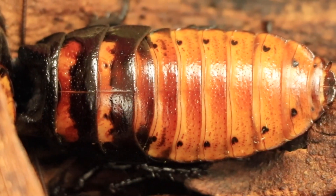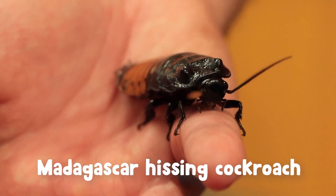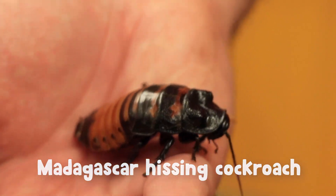On Curious by Nature we've taken a look at spiracles before on a much larger insect, the Madagascar hissing cockroach. If you missed it or you'd like to see them again, we've put the link to that episode above and in the description below.